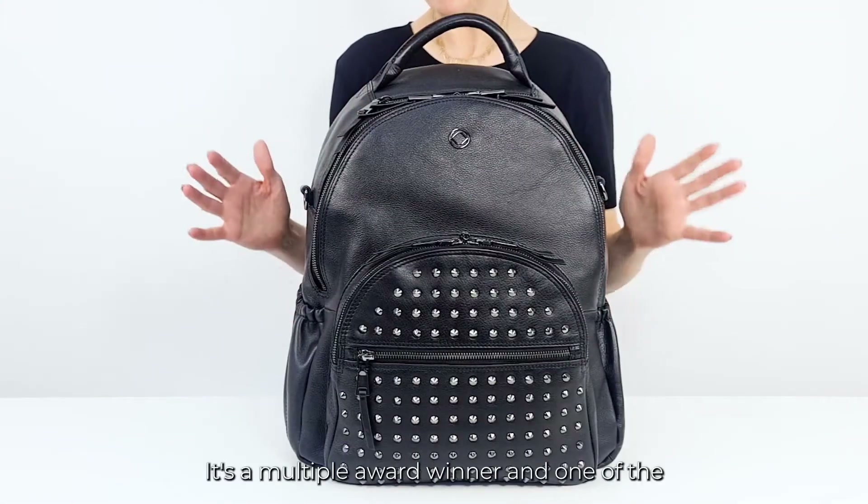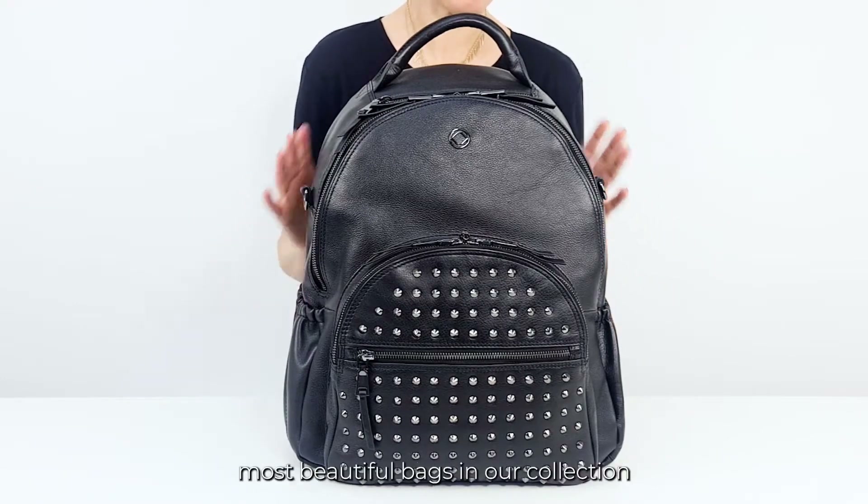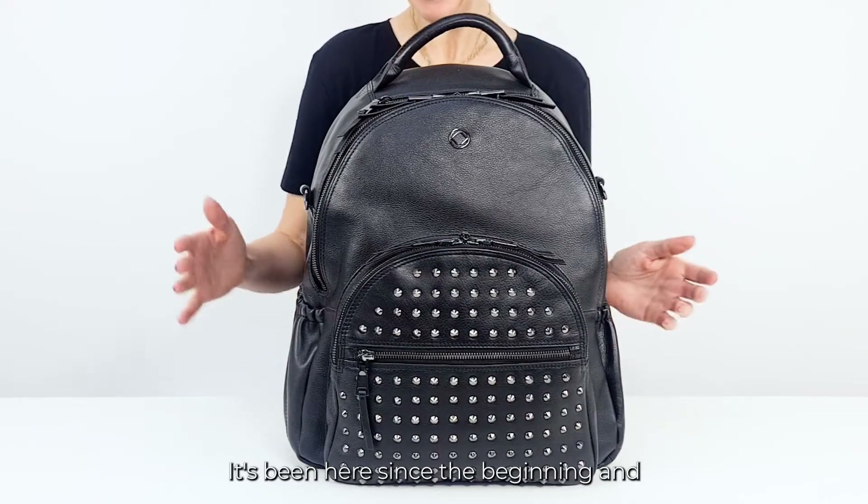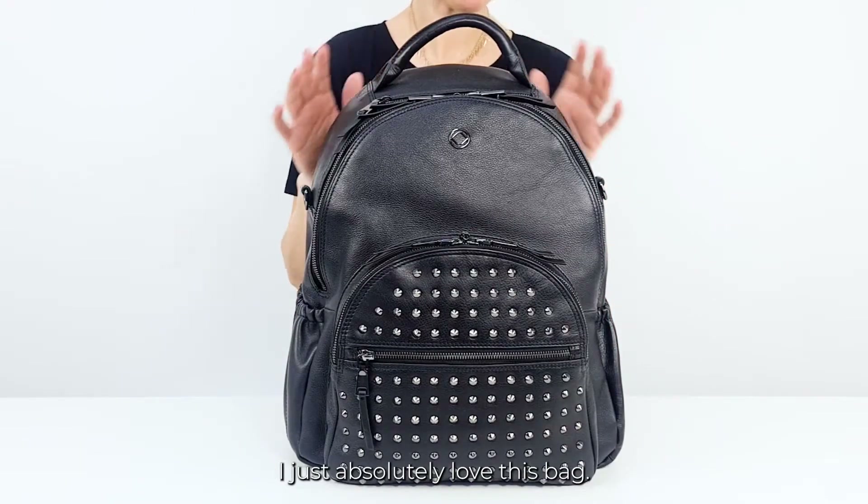This is Joy. It's a multiple award winner and one of the most beautiful bags in our collection for a very good reason. It's been here since the beginning and I just absolutely love this bag.